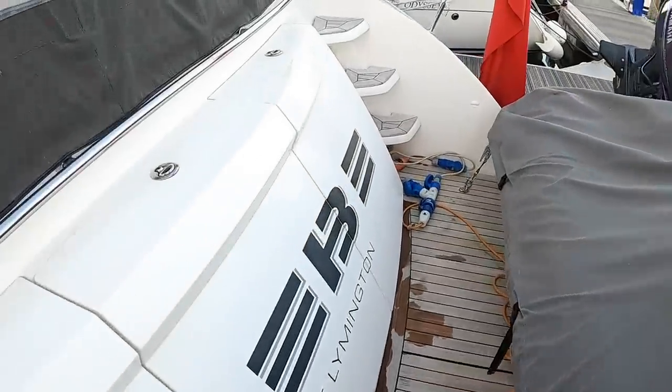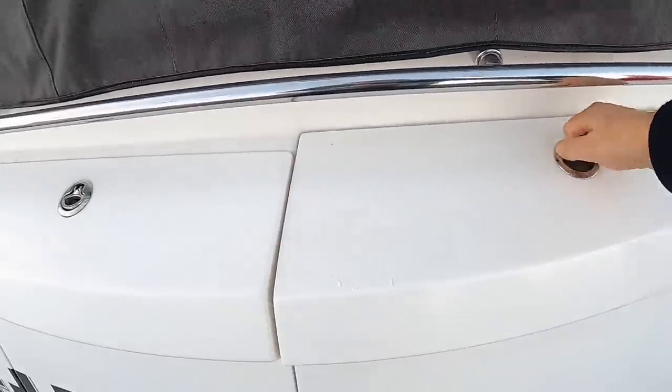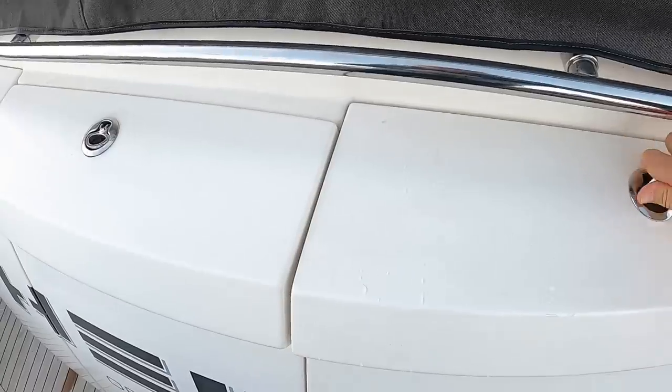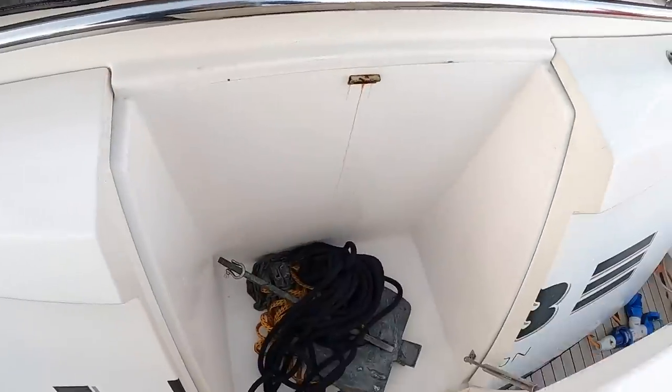Just on the back here there's quite a bit of storage they've put in, which is rather nice. Areas like this for putting ropes or fenders or that kind of thing - they're all the way across the back here. So that's pretty handy.